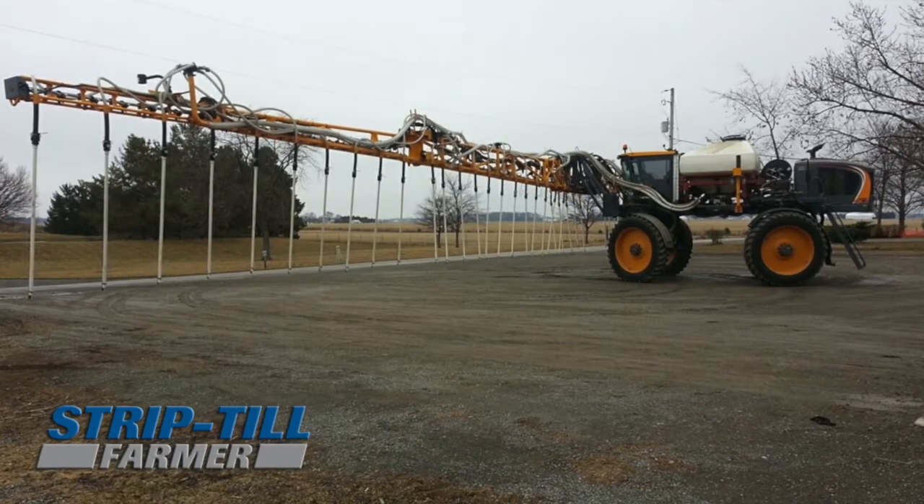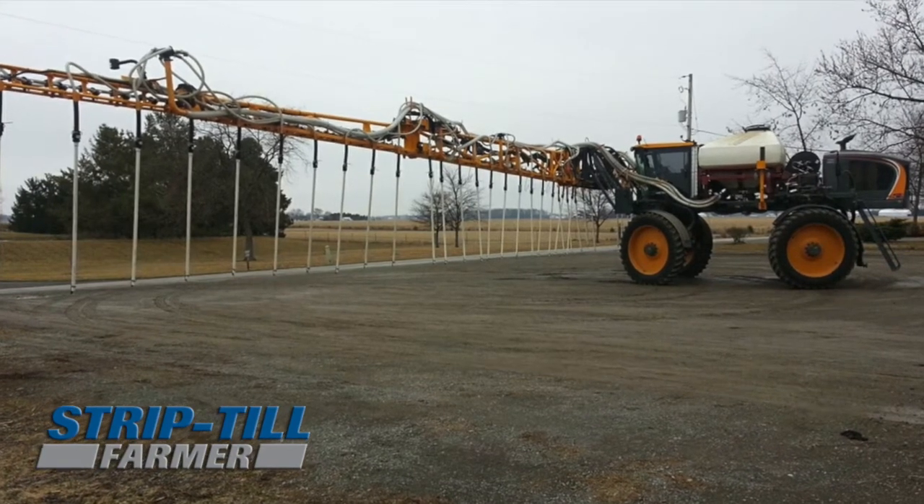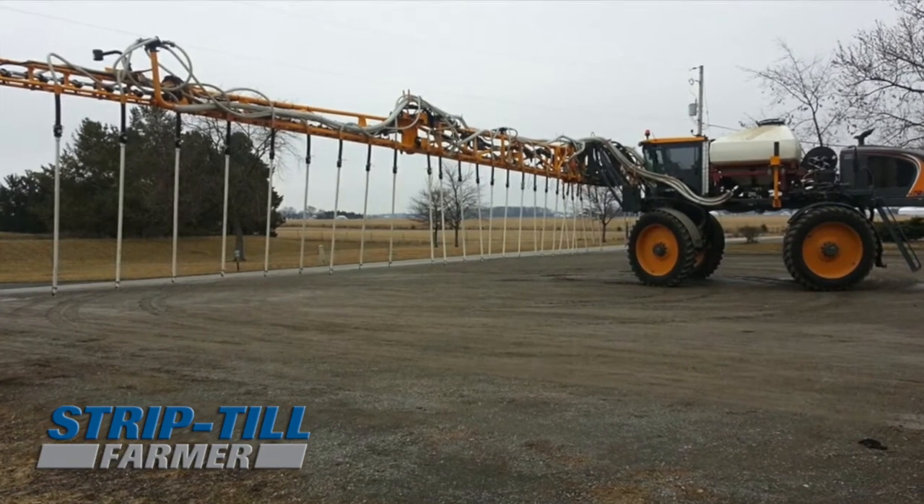Over the years Fennig Equipment has been involved in cover crop application with the Valmar seeders on tillage tools in the fall. One big problem we've seen though is with late harvest — we need to get those cover crops out there a little bit sooner. So a solution we have found is being able to apply cover crops with a high boy seeder.